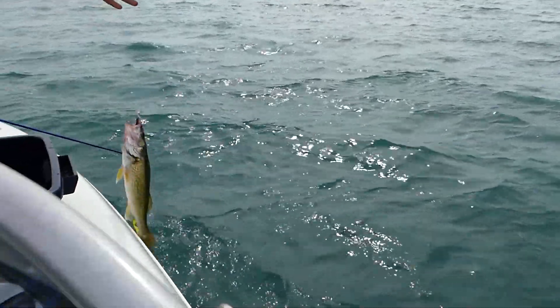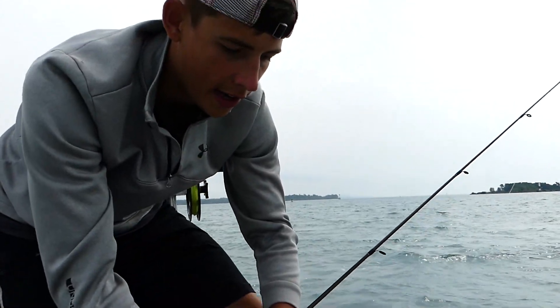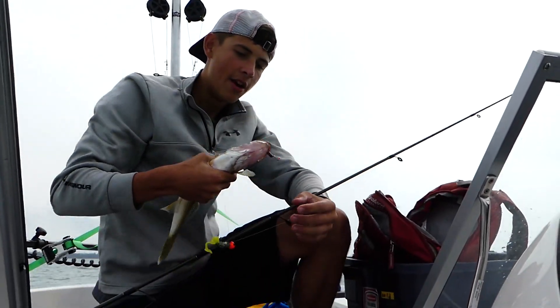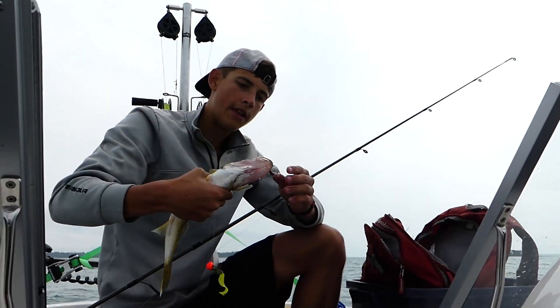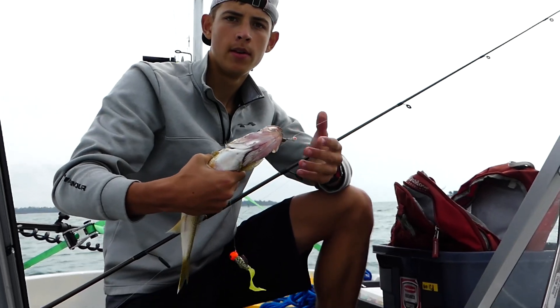First walleye of the day here. That's what we're after right there. Here he is — drop shot jig. I don't know what to call it exactly, but we got a heavy jig on the bottom and then a little jig up top. That's what he hit on, and that's what I caught him on.